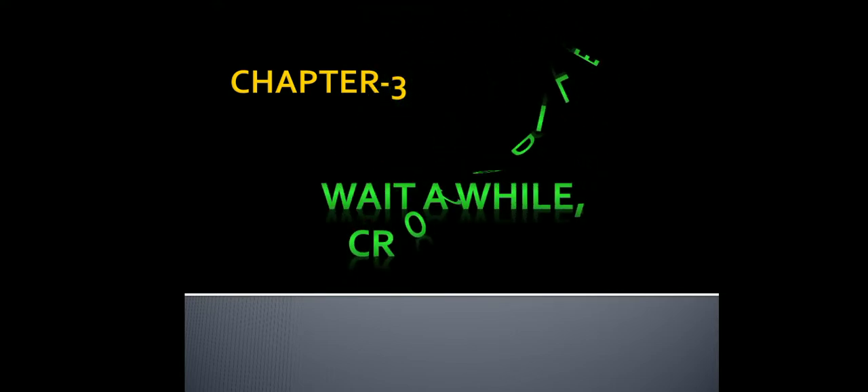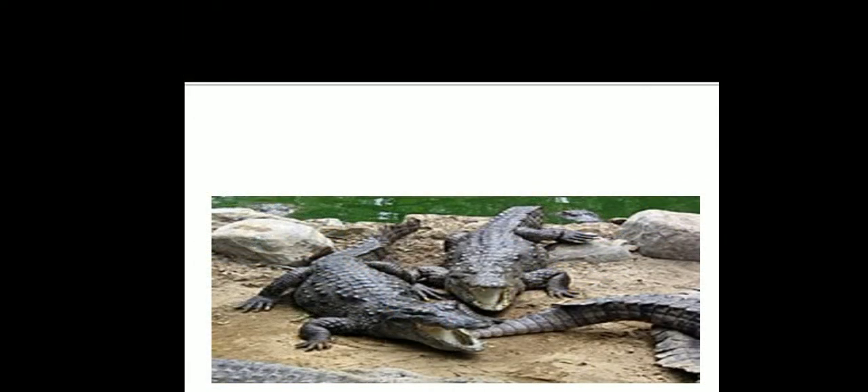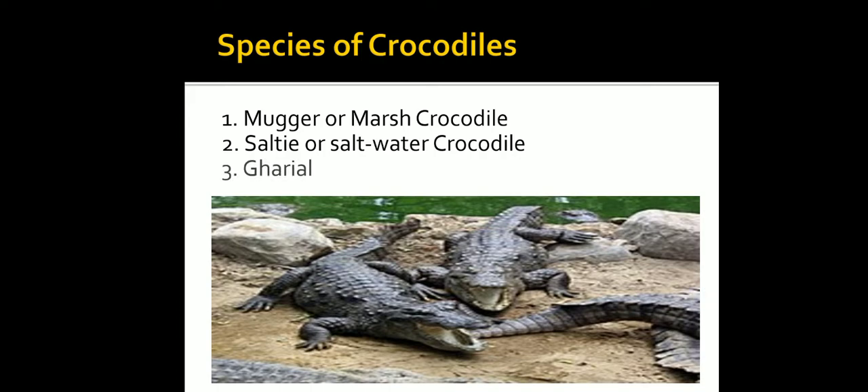Welcome, dear student. Today we are going to study Chapter 3: Wait a While, Crocodile. Crocodiles are ancient creatures — they lived on earth even 250 million years ago. Only three species of crocodiles are found in India: the Magar or marsh crocodile, the Salty or saltwater crocodile, and the Gharial.